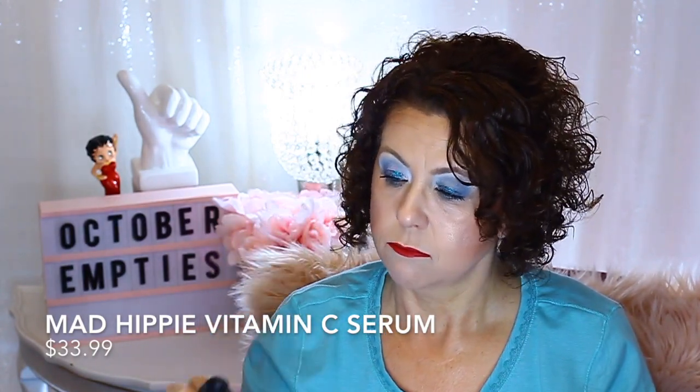Mad Hippie Vitamin C Serum — I will not repurchase this. I didn't really care for it. It had different ingredients I didn't care for — Cognac Root, Ferulic, and Hyaluronic Acid. I just didn't think it helped with brightening. I used it all up, but I didn't like it and I'm not going to repurchase.